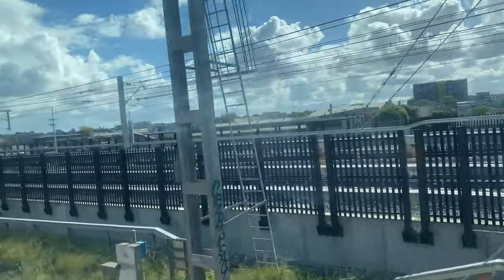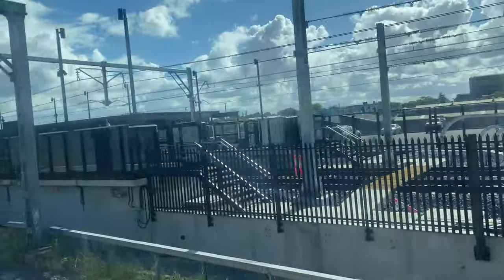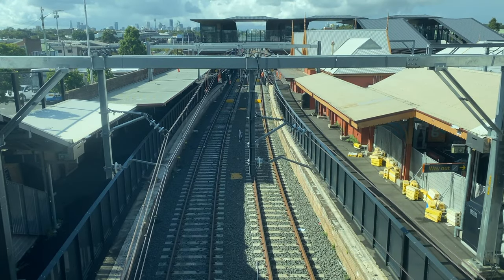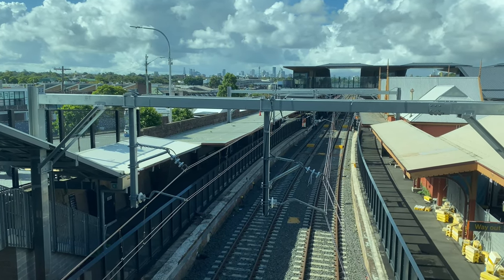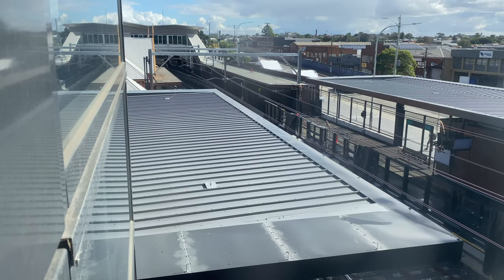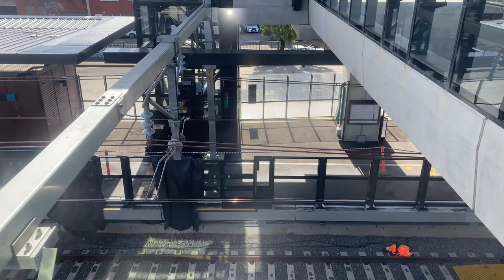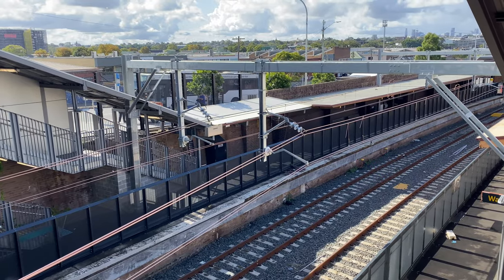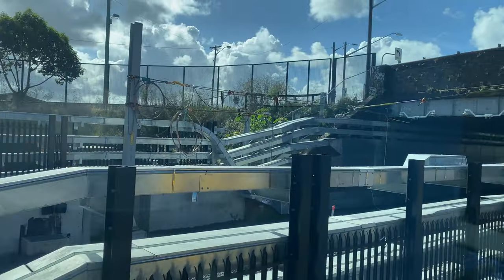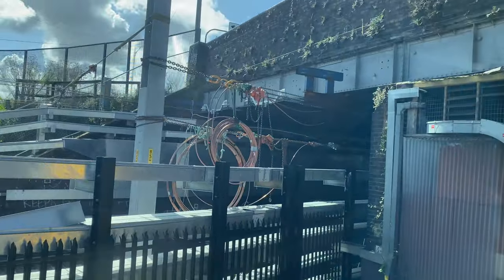On the approach to Sydenham Station you can see that the overhead wires have been installed on the tracks serving the Sydney Metro platforms. The lower wires that the train's pantograph collects the current from are called the contact wire, and in Sydney there are two of these wires. Above these are the two catenary wires, and the vertical wires called droppers connect them both together. At the southwest side of the station the overhead wires currently end just beyond the Gleeson Avenue road bridge.